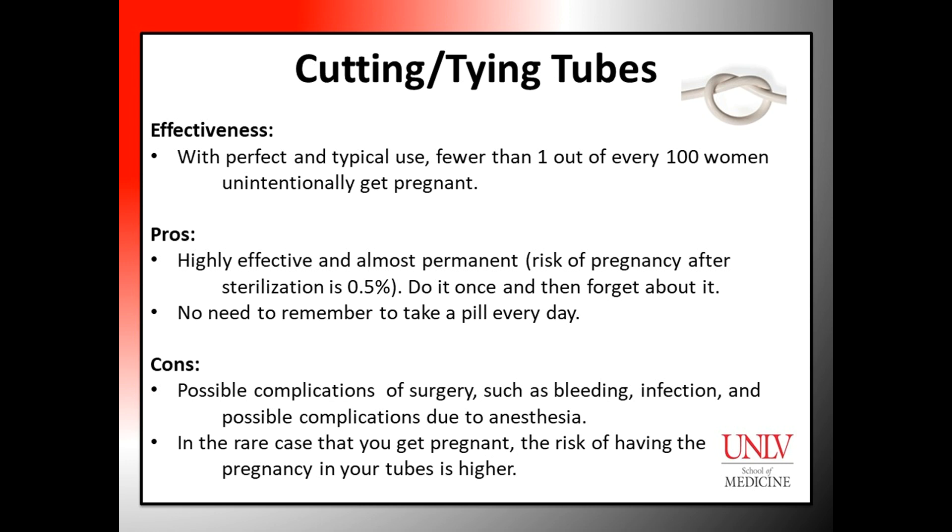Advantages of cutting or tying tubes: This procedure is highly effective and almost permanent, since the risk of pregnancy after sterilization is 0.5%. Essentially you have the procedure done once and then can forget about it. Also, there is no need to remember to take daily pills anymore.